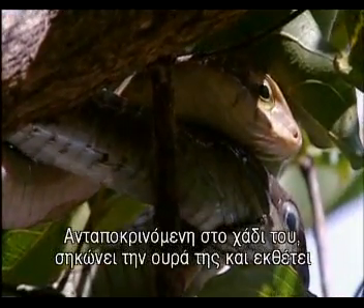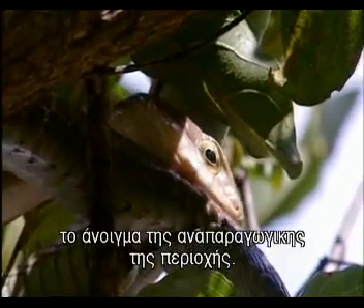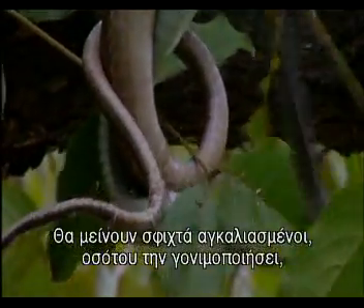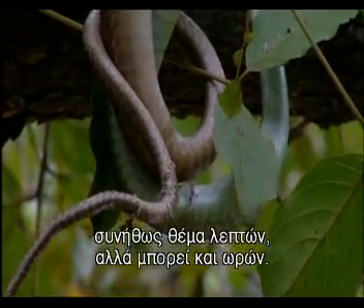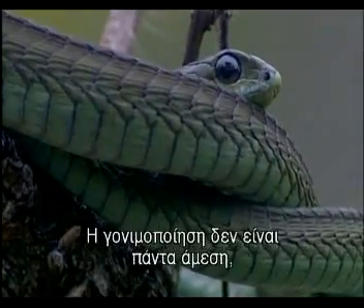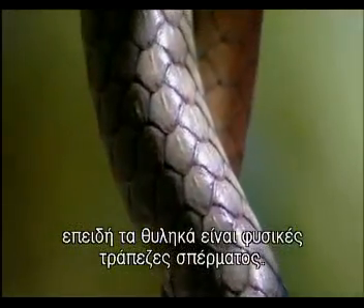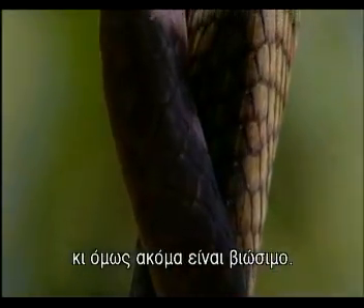In response to his caresses, she lifts her tail to expose the opening to her reproductive tract and mating starts. They'll stay locked in embrace until he's fertilised her, usually a matter of minutes, but it could be hours. Fertilisation isn't always immediate because female snakes are nature's sperm banks. Some species can store sperm for several years and it'll still be viable.